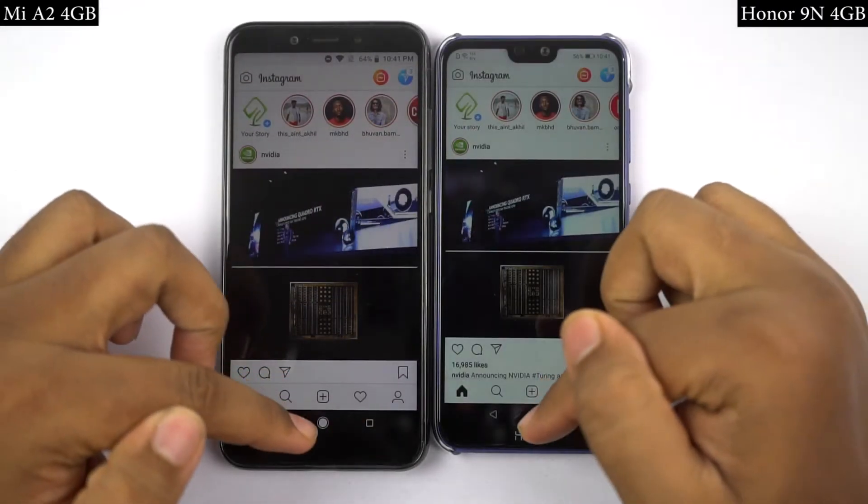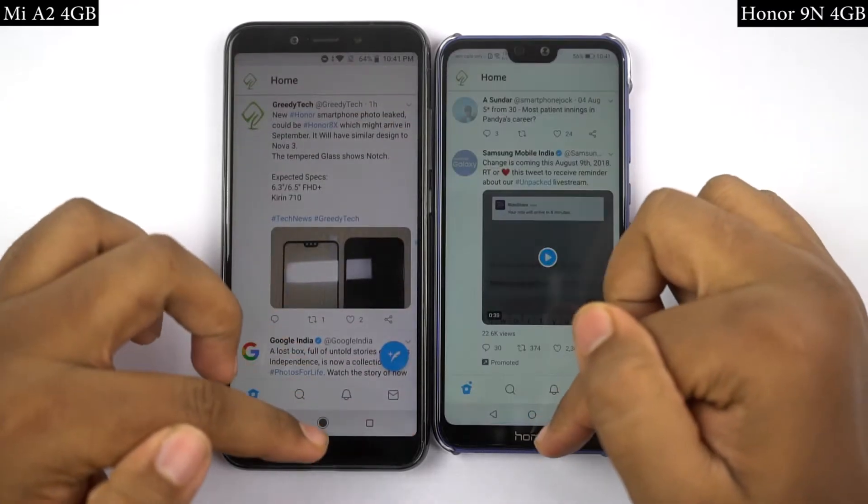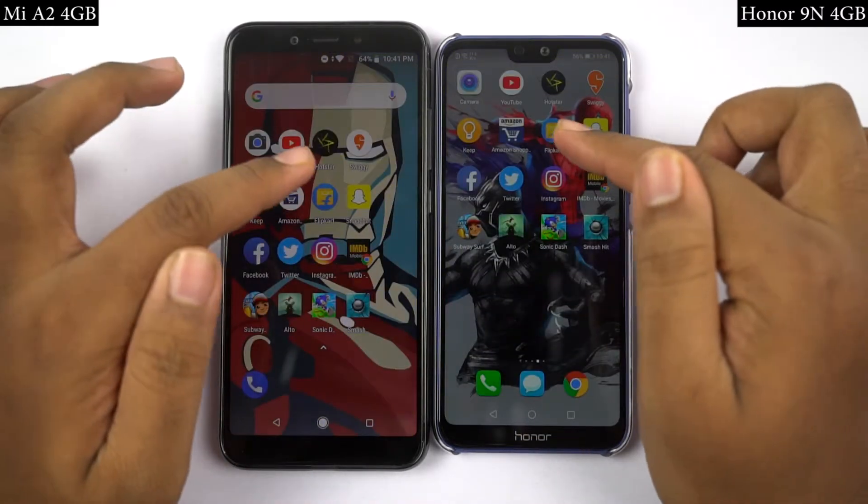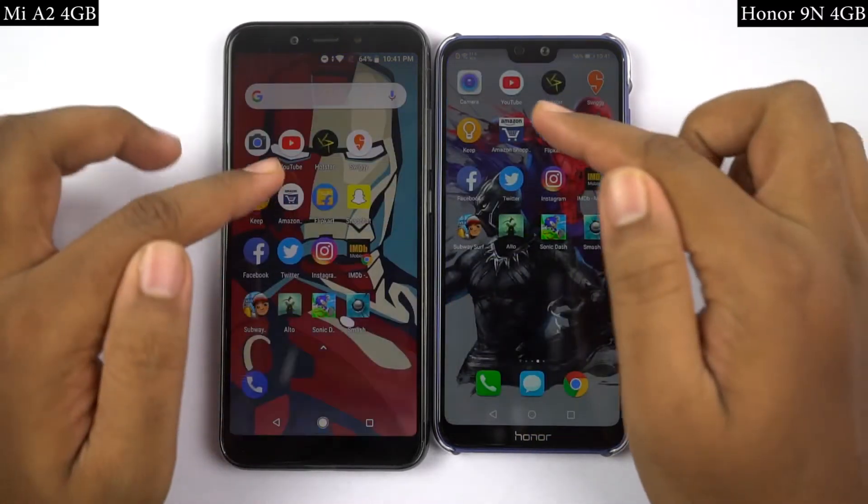Now for the memory management round, I'll open the same set of apps in reverse order to see if they are still in memory. If they are in memory, they should open in less than a second at the same place where I left them earlier. Now let's see how they perform.